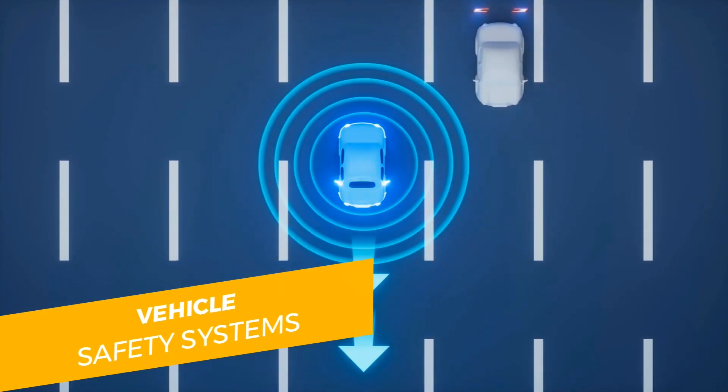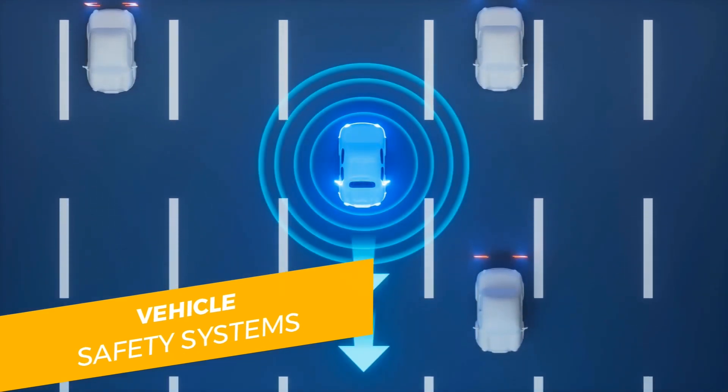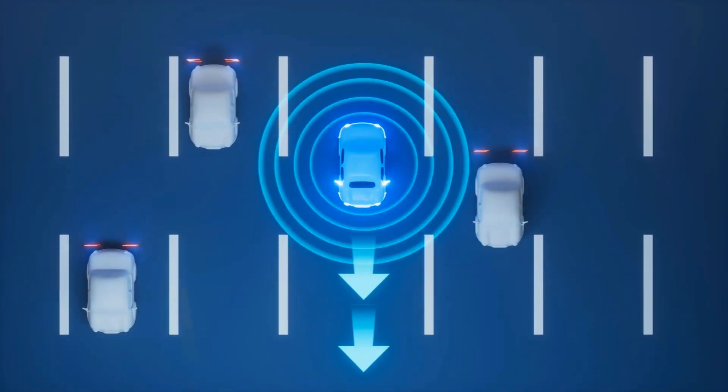Hello everyone, welcome to Drive Safe Now. Today we are going to talk about safety systems in our cars. Safety systems of our cars are divided in two categories.